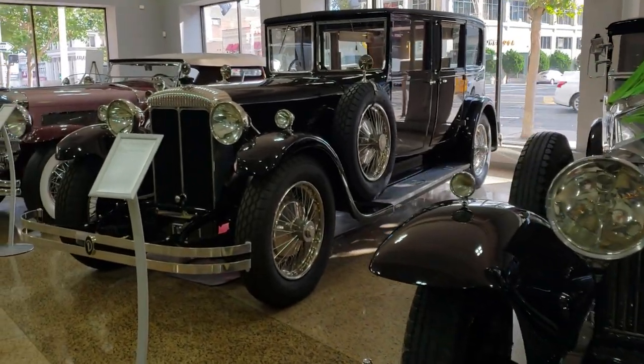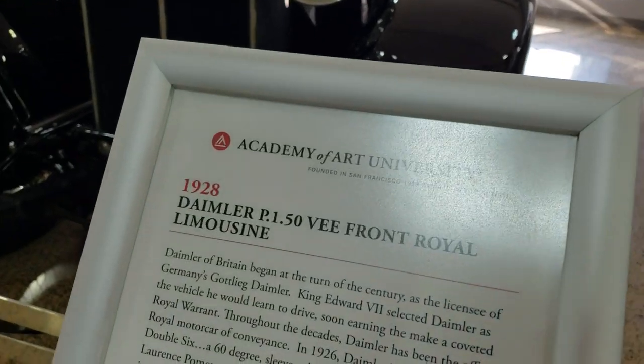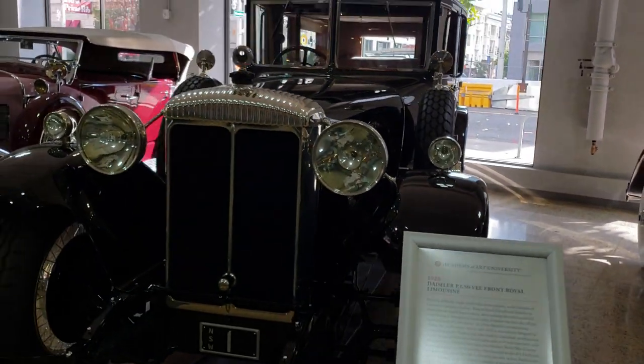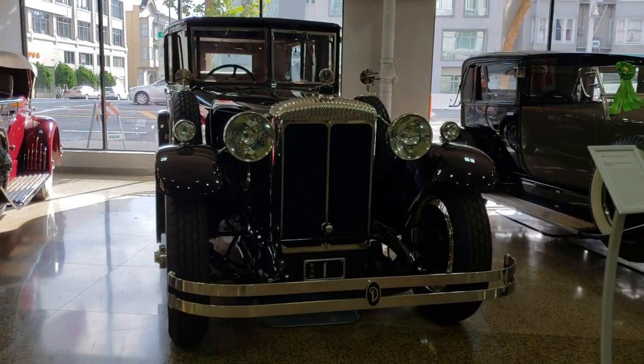Man, look at this — I thought that was big, this is gigantic! Look at this, fellas — it's a 1928 Daimler Royal Limousine, right-hand driver. Wow, is that a beauty. I gotta back up to get it all in the frame.